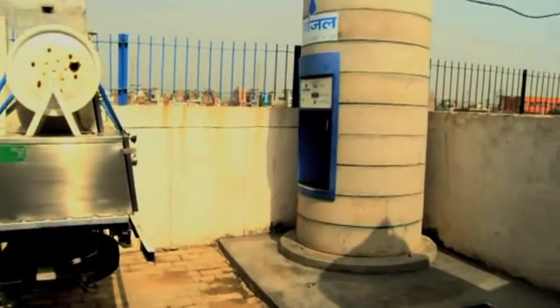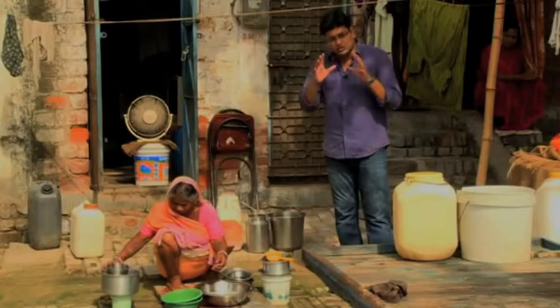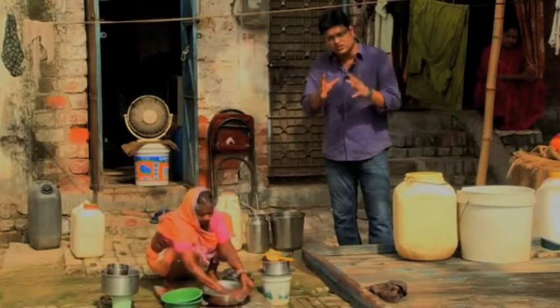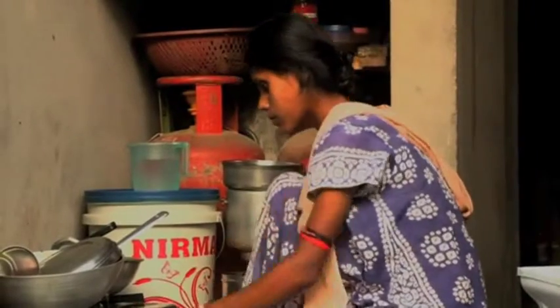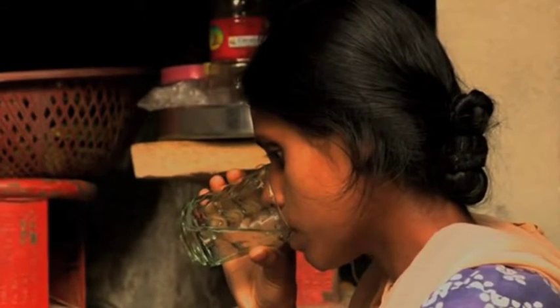Tankers come and ferry this water to the water ATMs which we have already visited. This novel initiative appears to be changing the lives of many, but for those hundreds and thousands throughout the country for whom clean drinking water remains a rarity, several more initiatives need to be taken.